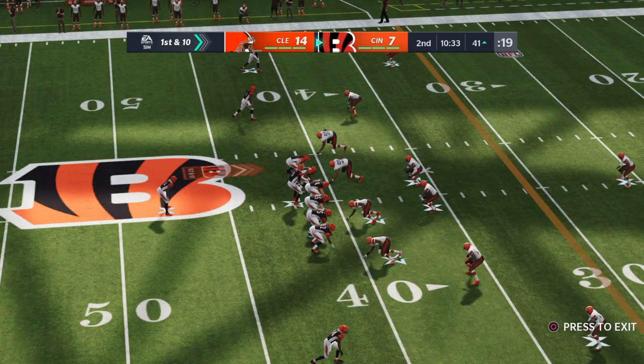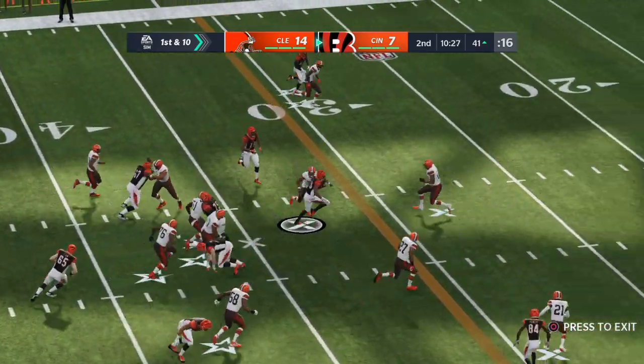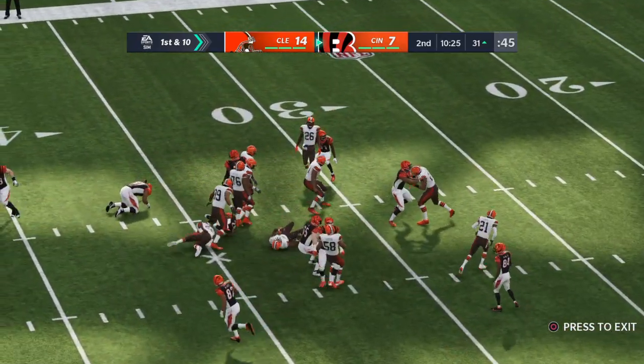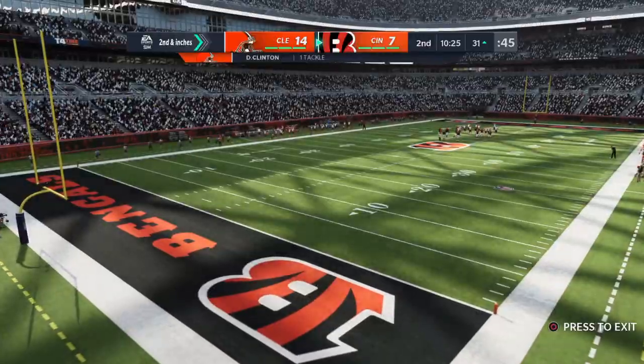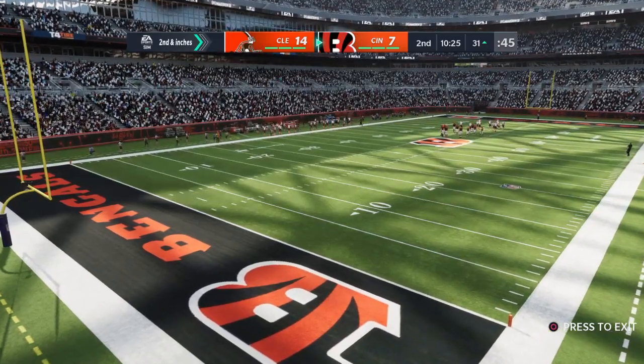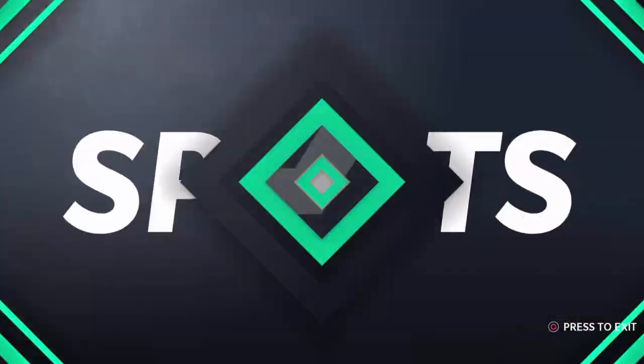First and 10 upcoming from Browns territory at the 41. Now Joe Mixon — not quite to the 30, down at the 31-yard line. After that last play, there's a Bengal down on the field, and this is certainly not what you want to see in the final week of the year.